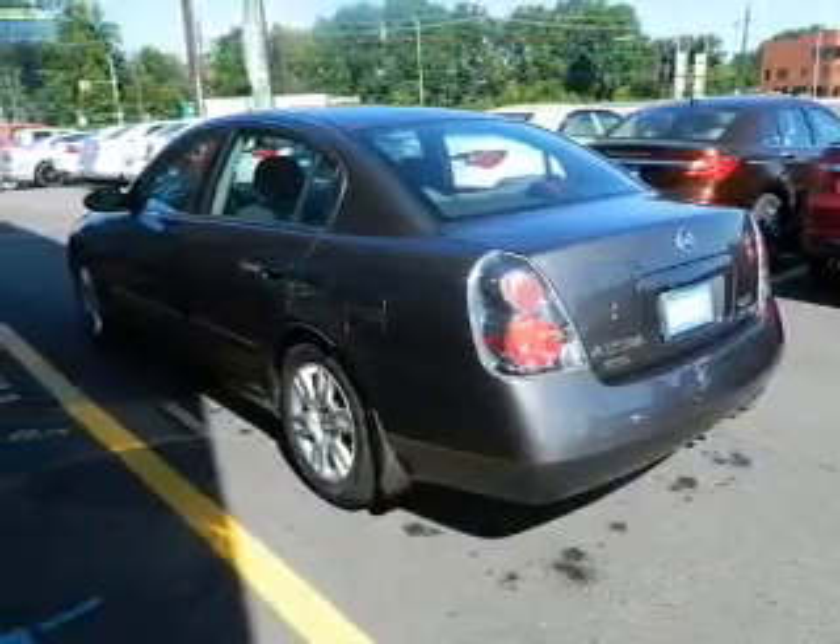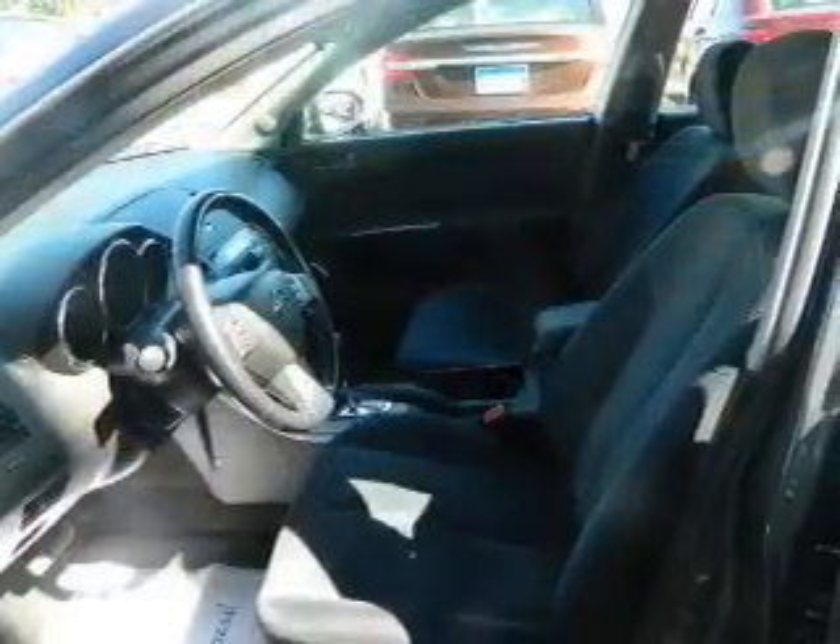Power door locks, power windows, cruise control, power mirrors, power steering, air conditioning.